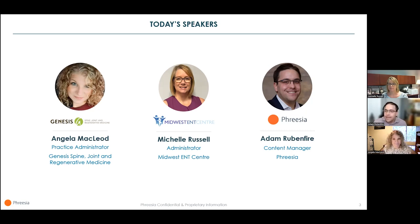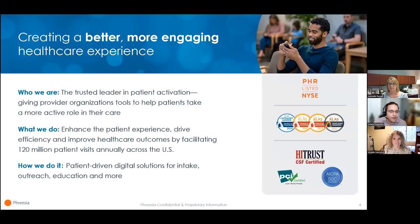Let's get right into it with just a few brief words about Freesia. Freesia is guided by our mission of creating a better, more engaging healthcare experience for patients, providers, and staff. At over 120 million patient visits annually — that's over 1 in 10 visits across the U.S. — our digital platform helps healthcare organizations enhance the patient experience, drive efficiency, and improve healthcare outcomes. We've got real-time integrations with all the leading EHRs and registration, scheduling, and billing systems. We're a publicly traded company on the New York Stock Exchange, and we've been rated number 1 in patient intake management by the Research and Insights firm CLASS four years in a row.